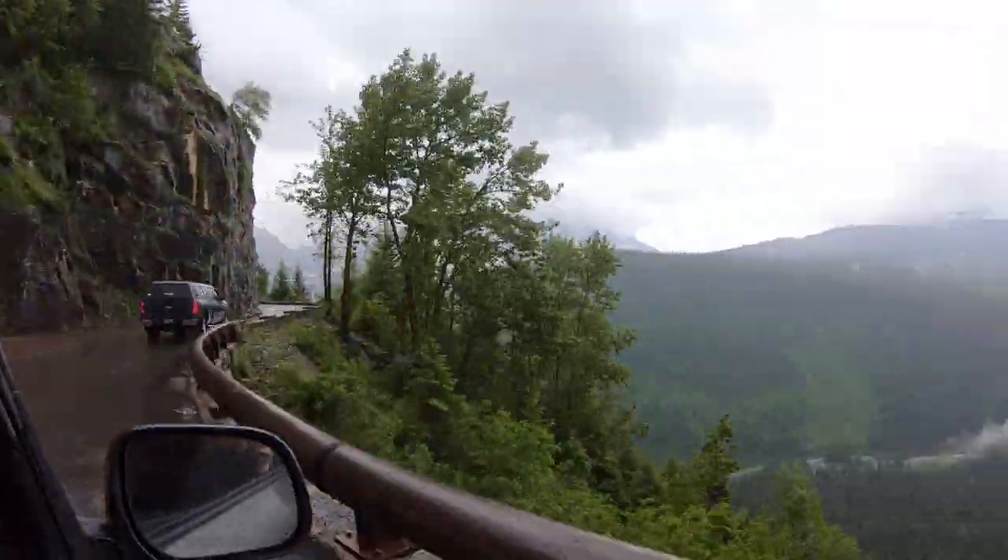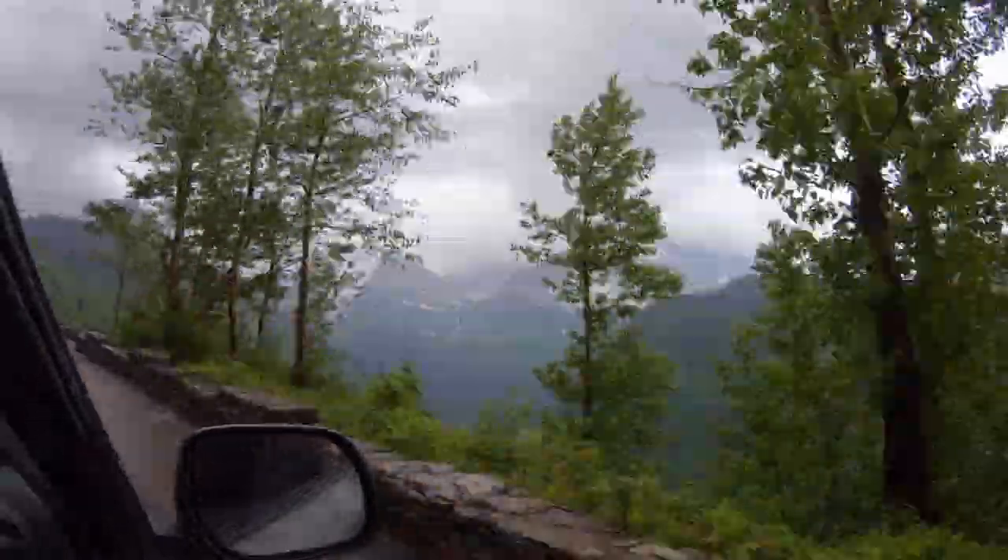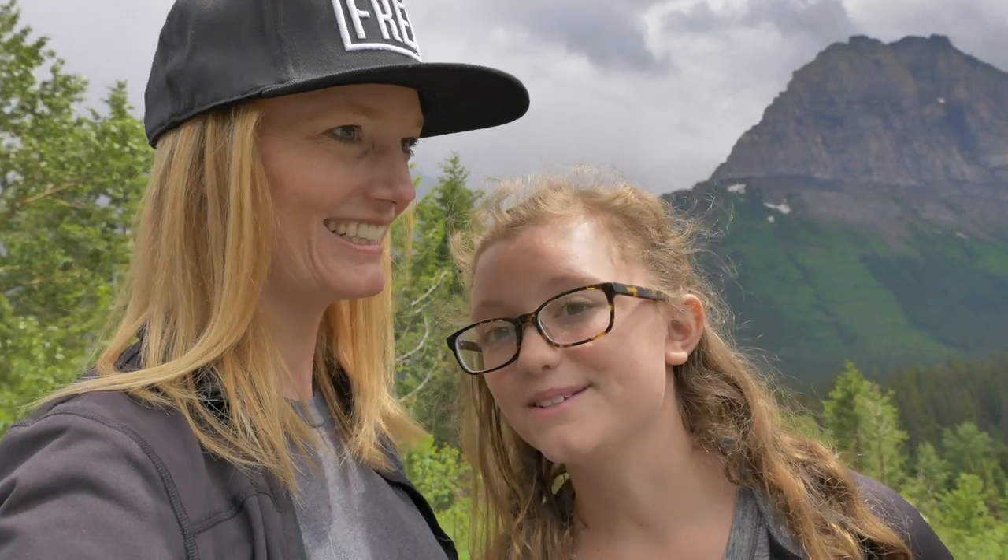We remembered our Glacier Park pass — we almost forgot that. We are almost to our hike. Scary drive if you're afraid of heights — it might be a little bit difficult. Also, don't be stupid.